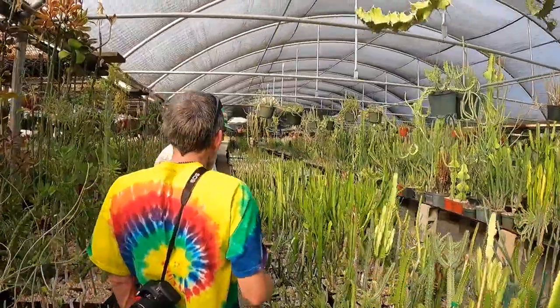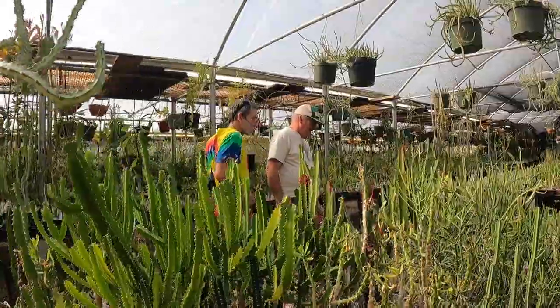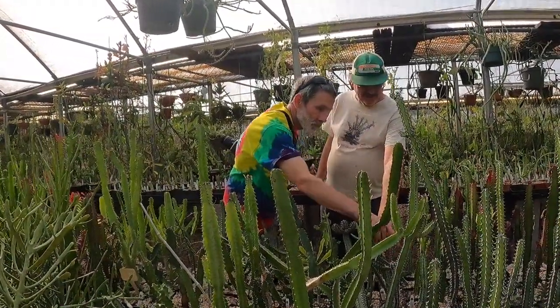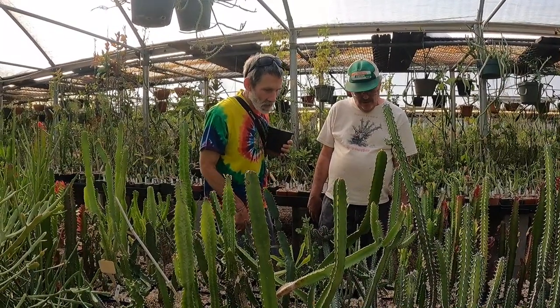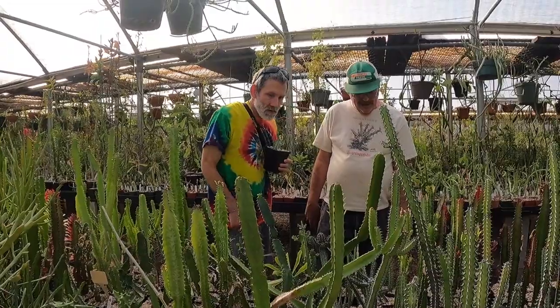Check out Kevin nerding out with Bob over these euphorbias. Bob was so cool — such a generous guy. He gave Kevin a plant for his birthday. When you look at it, it's starting to produce the same kinds of marks on it that they've never done before. That's cool — so it's non-typical coloration.